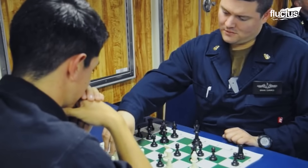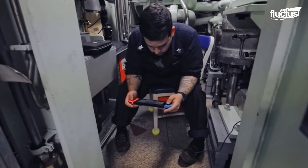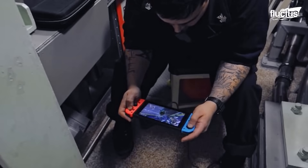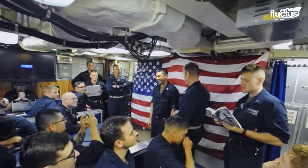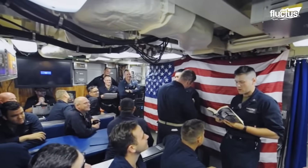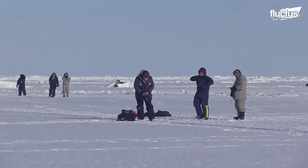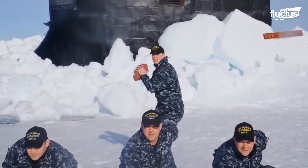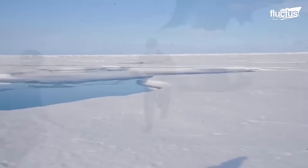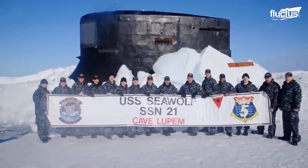Submariners at PCU Indiana spend their free time as any young person would — watching TV with crewmates, playing board games like chess, and blasting away with hand-held video games. Reading books aloud is also a great way to pass the time among submariners, with sailors snickering at the story's punchlines. During a stop near the North Pole, sailors from USS Seawolf let off steam on a snowy bank with a friendly football game, enjoying fresh air for the first time in what seemed like months under the ocean.